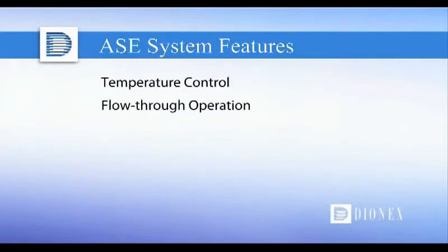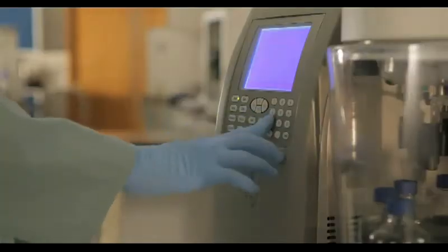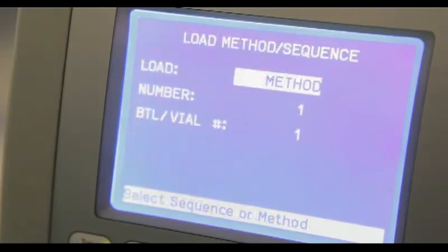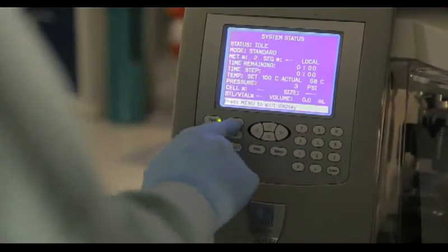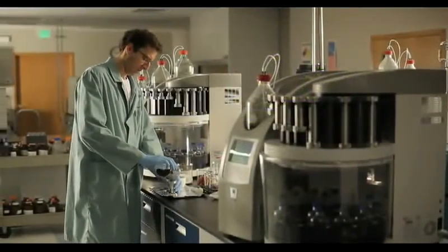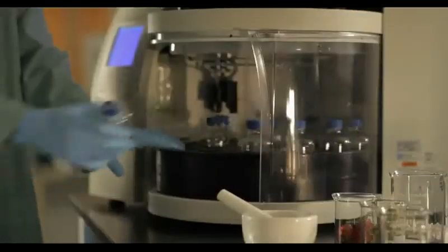ASE systems also feature superior temperature control of cells, flow-through operation for in-line filtering and cleanup, cells threaded on the outside for ease of use, and the capability of static or dynamic extraction modes operating separately or concurrently. The ASE system allows the user to easily vary extraction conditions, and its pH-hardened pathway supports expanded choices for both pre-treated matrices and post-treatment adsorbents for in-cell cleanup. These features support a vast range of applications, making it the most versatile extractor on the market.